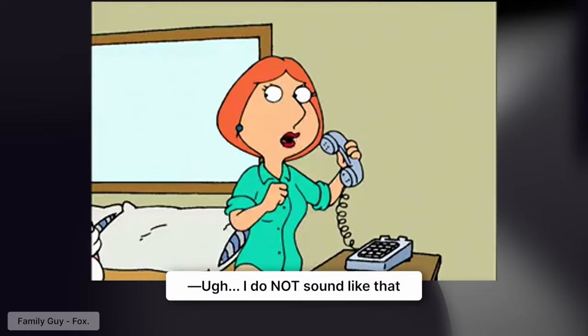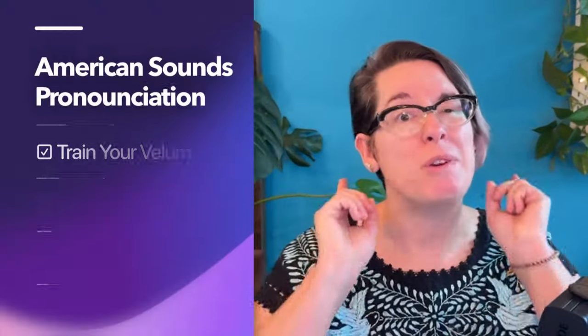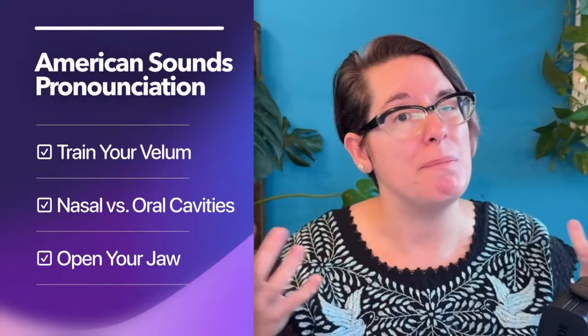It's allergy season. Wait, no it's not. So why do you sound like this? I do not sound like that. And even if you don't think you do, it's really hard to tell if you sound nasally. But if you want to find out and you want to do something about it to speak more clearly, then you better stick around.